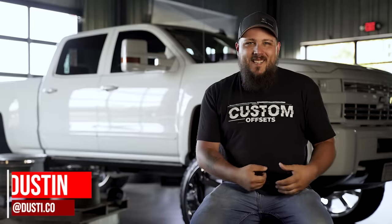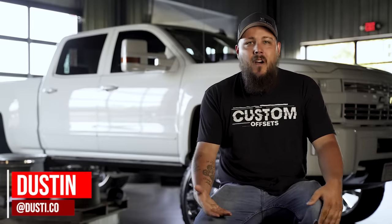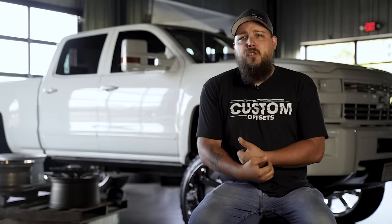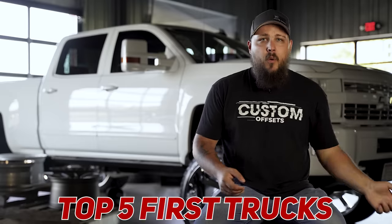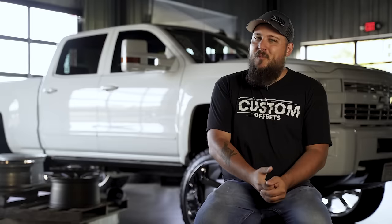I'm Dustin with Custom Offsets, and today we wanted to sit down and chat a bit about a question that we get quite often. We get a lot of messages that say, 'Hey man, I'm 16, I'm looking to buy my first truck — what would you recommend?' So today we're gonna be sitting down and talking about our top five picks for your first truck. Stay tuned, by the way — our number one truck is sure to be a real heater.